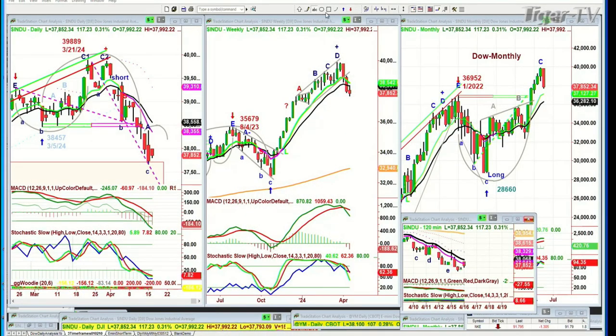Basil Chapman here on this Tuesday, the 16th of April, mid-month, and we're looking at the Dow up 114 at 37,853 after a really brutal session yesterday in many of the indices. The Dow actually doesn't look that bad, except it's been on its way down since the 39,889 top back on the 27th of March. This is the daily chart, and the daily chart has gone into a sell mode.